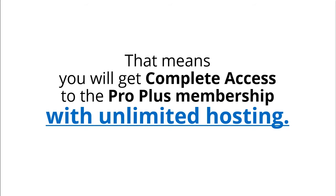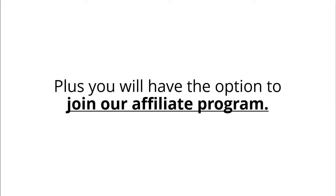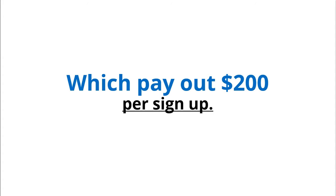This means you will get complete access to the ProPlus membership with unlimited hosting and full access to new features as we roll them out in the future. Plus, you will have the option to join our affiliate program, which pays out $200 per sign-up.